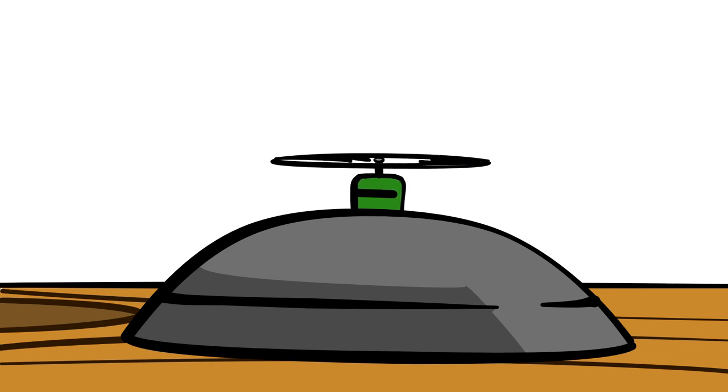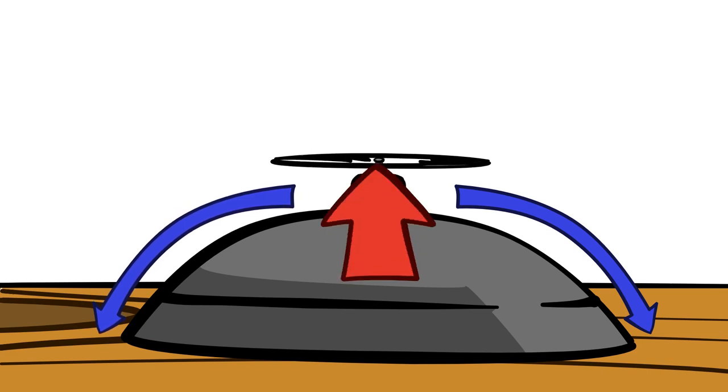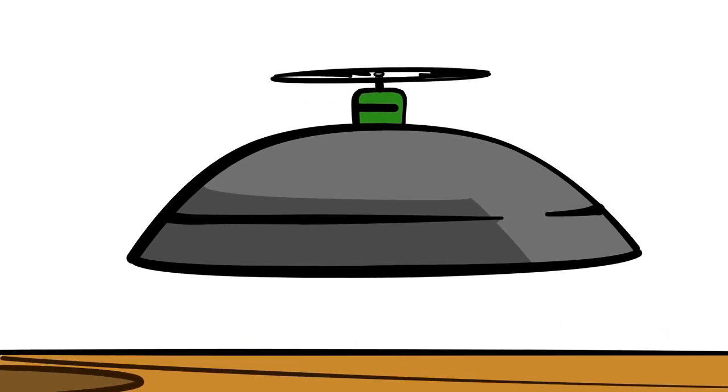On our flying saucer, we produce a stream of air that first gets forced across the top of the surface. Since the surface is curved downward, the stream of air sticks to, or adheres to, the surface of the saucer and also curves downward. Because of this downward force, Newton's third law of action and reaction says that there should be an equal and opposite upward force exerted by the object. And this upward force is called lift.